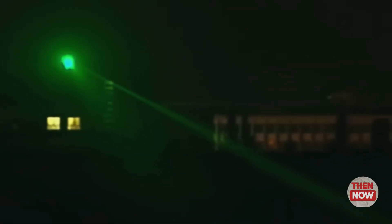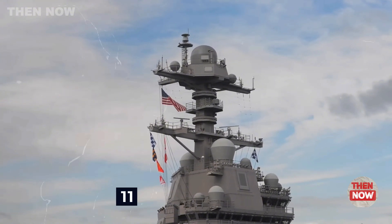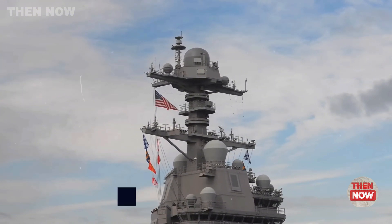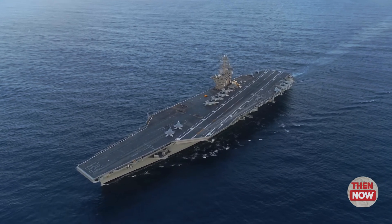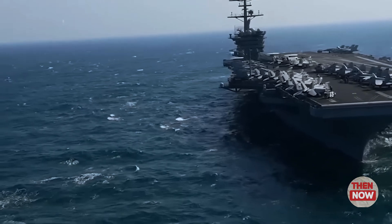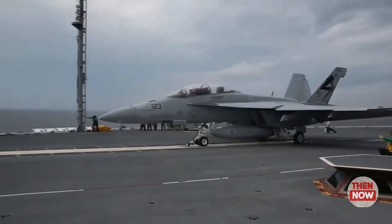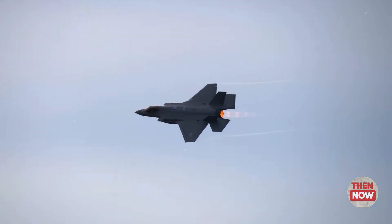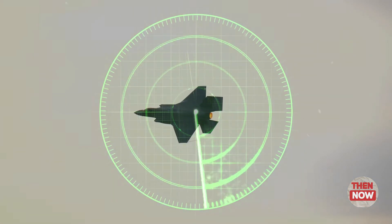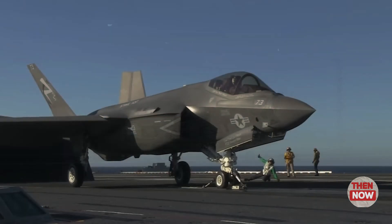Next-generation radar systems: the ship is equipped with advanced multiband radar systems like AN/SPY-3 and AN/SPY-4, which significantly improve target detection and defensive measures. Combining the F-35C stealth features with long-range strike capabilities, the carrier can perform missions undetected, reducing vulnerability to enemy counterattacks.